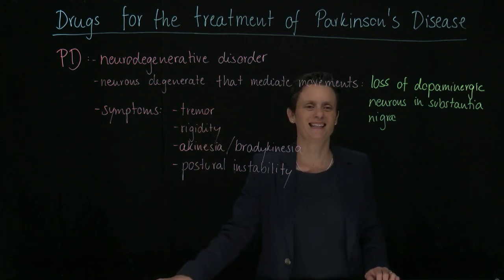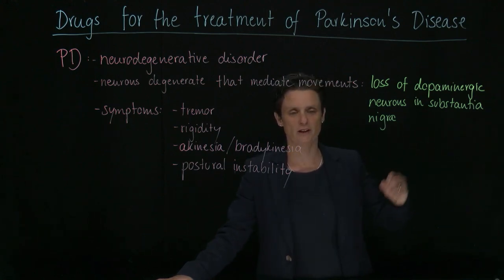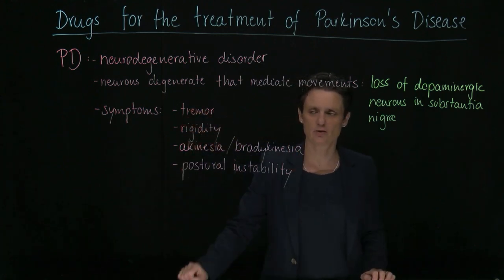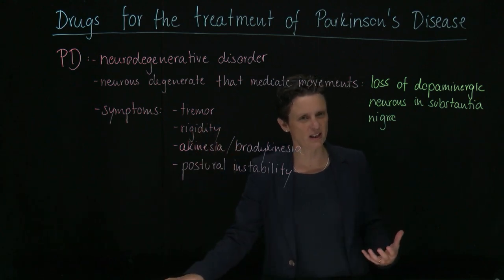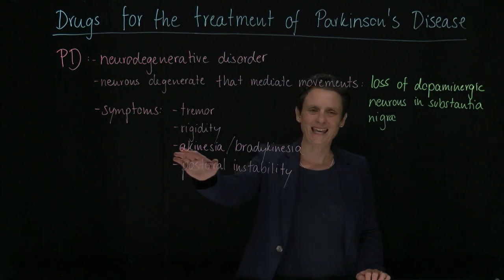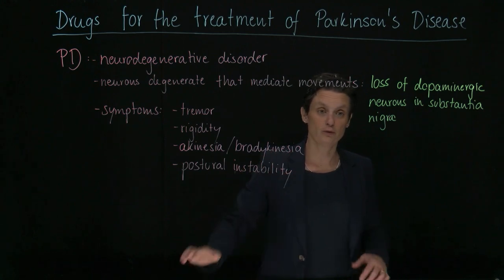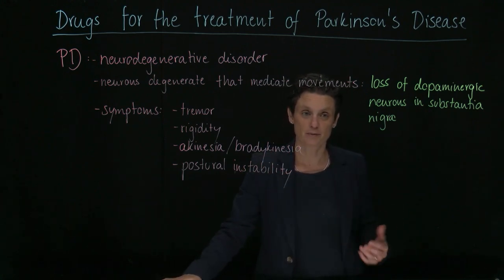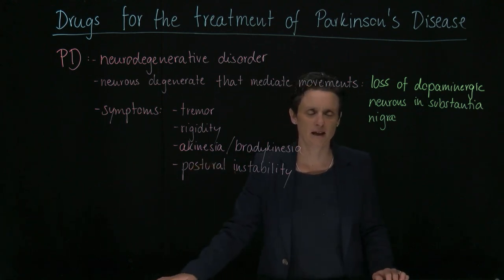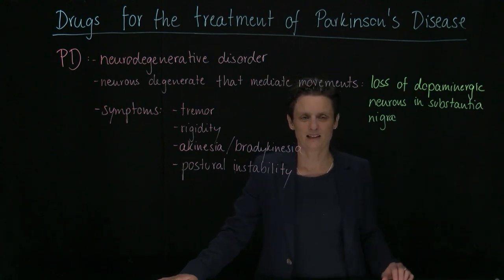For example, the famous tremor — this is a resting tremor, in contrast to essential tremor where you see a goal-directed tremor at the end of a goal-directed movement. Here it is a resting tremor. Then you have rigidity, so the resistance and stiffness throughout a movement; akinesia, meaning no movement; bradykinesia, slow movement; problems with initiating movement; and postural instability, meaning problems with balance and a tendency to fall.